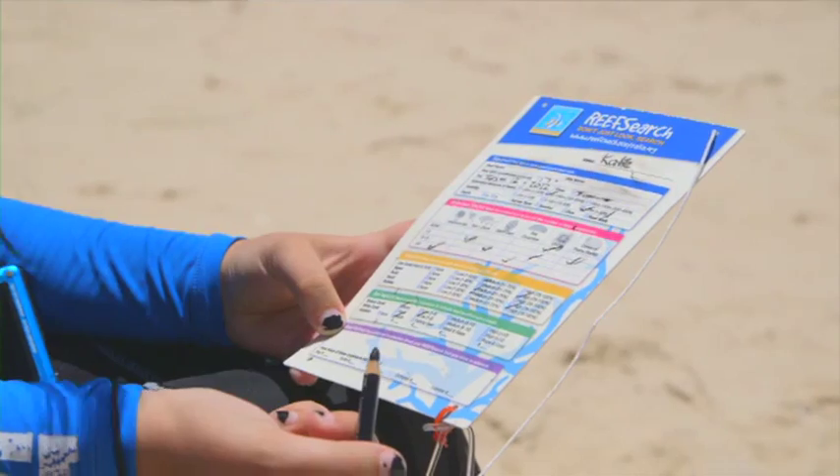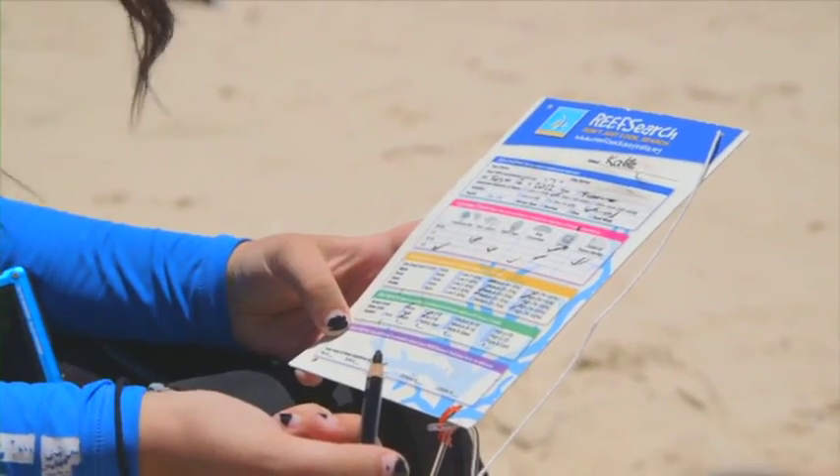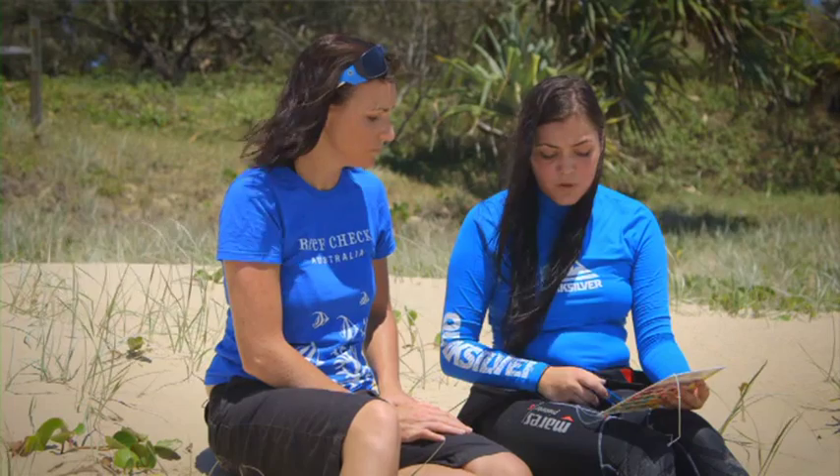We'll ask you to record these on the impacts section of your slate, as well as looking for white coral and marine debris. Higher numbers of these impacts may suggest a problem in the area. Remember that this section has numerical categories, so you may want to tally as you go and then tick the right box at the end of your search. For rubbish, make sure that you record both the type of rubbish and also the amount that you saw.